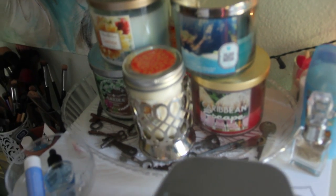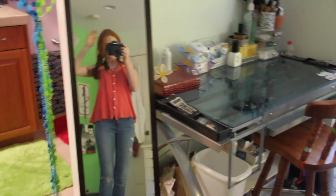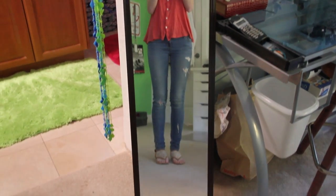Next to that I have my vanity. I have my Alex 9-drawer which is where I keep all of my makeup. Above that I have some candles and antique keys which I love — if you know me, I love keys and elephants, that's just my thing. Next to that I have my full-length mirror, which is like six bucks at Kmart.